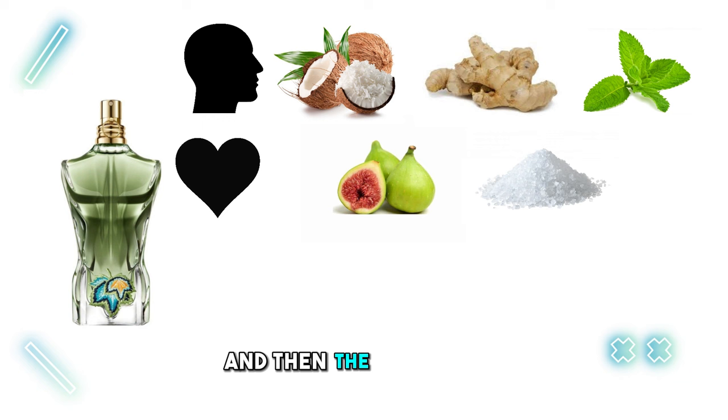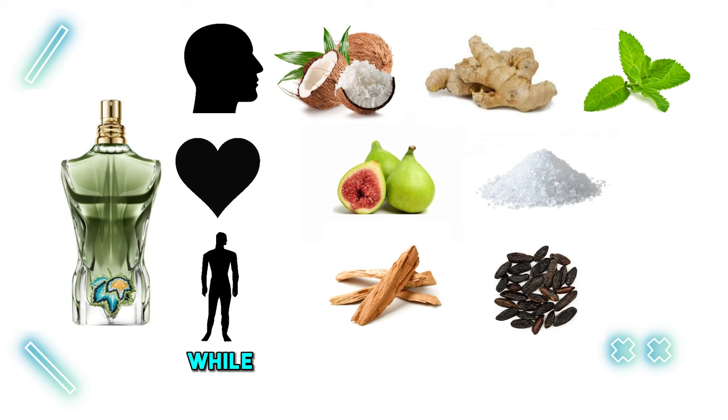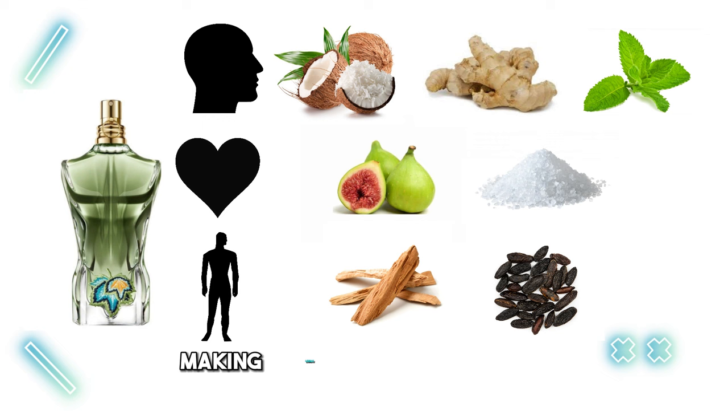And then the base notes — the foundation that lingers. Le Beau Paradise Garden boasts sandalwood and tonka bean. Sandalwood brings a warm, woody essence, while tonka bean adds a sweet, almost vanilla-like aroma. Together, they create a comforting and long-lasting trail, making sure the fragrance stays with you throughout the day. It's like a fragrant journey through different layers of delightful scents, making Le Beau Paradise Garden a truly captivating experience.